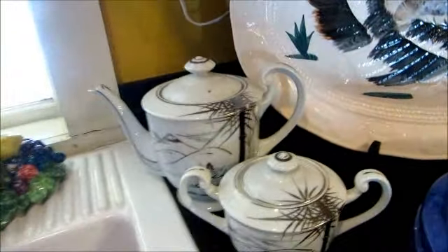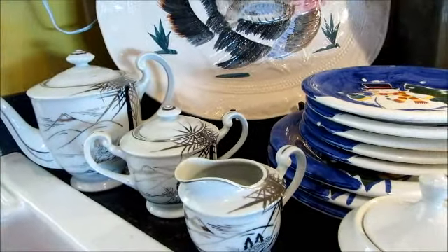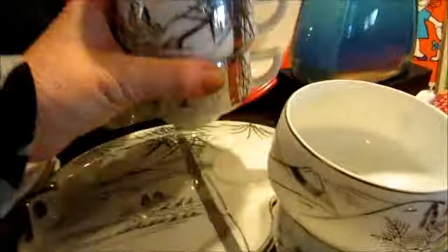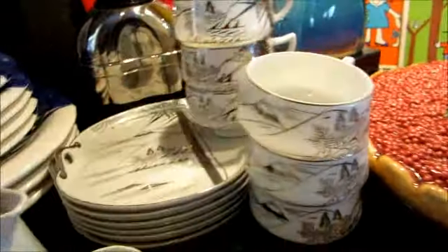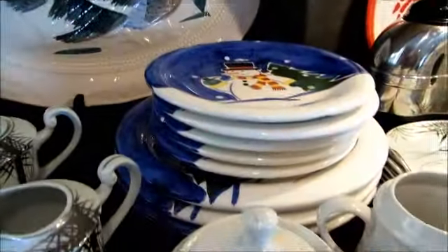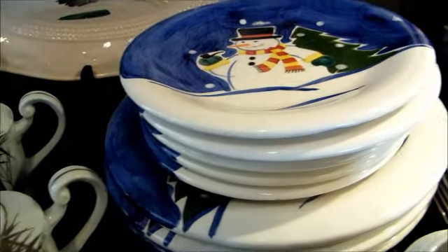This is a nice Japanese tea set, mid-20th century. It comes with a teapot, coffee, sugar and creamer, a teapot, and these nifty plates for sandwiches or desserts, and cups. I would think that would probably sell for about forty or fifty dollars.